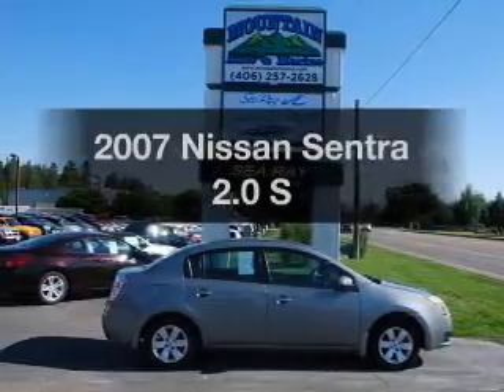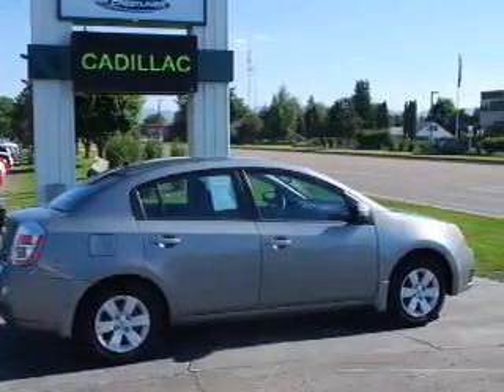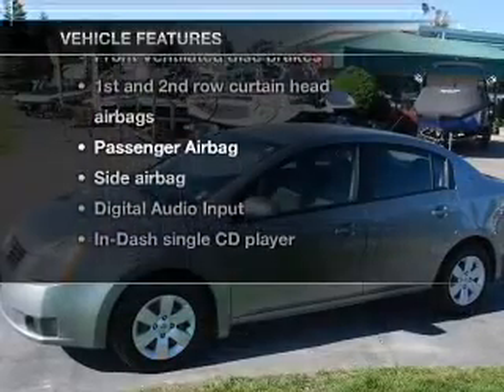Check out this 2007 Nissan Sentra. If you're looking for an automobile with great attributes, look no further. With an efficient four-cylinder engine that responds smoothly to its automatic transmission, plus enjoy these notable features that are included in this vehicle.